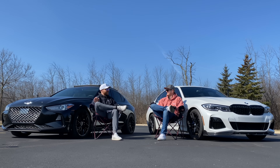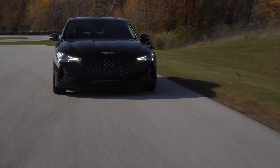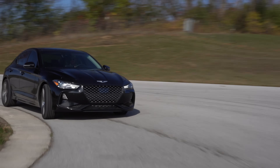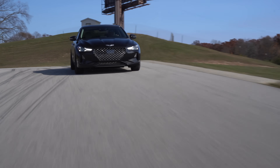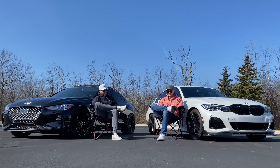The Genesis gearbox isn't bad by any means — the shifts just aren't as quick or as crisp as the ZF. This is the biggest gap I found compared to the BMW — the biggest gap that I would actually consider when buying. I didn't have any issues with the BMW's transmission; it's just so good.